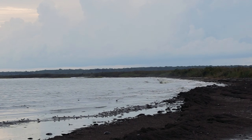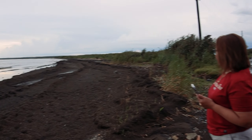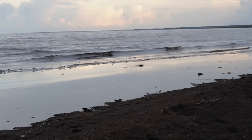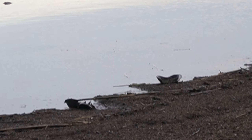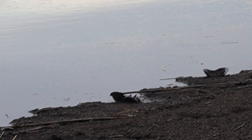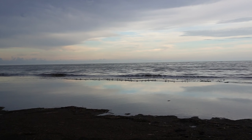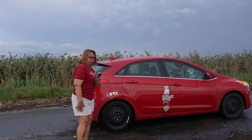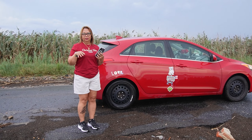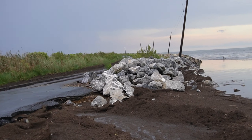So this is Port Mahan. Those are horseshoe crab shells that are upside down there — that's why it smells fishy.